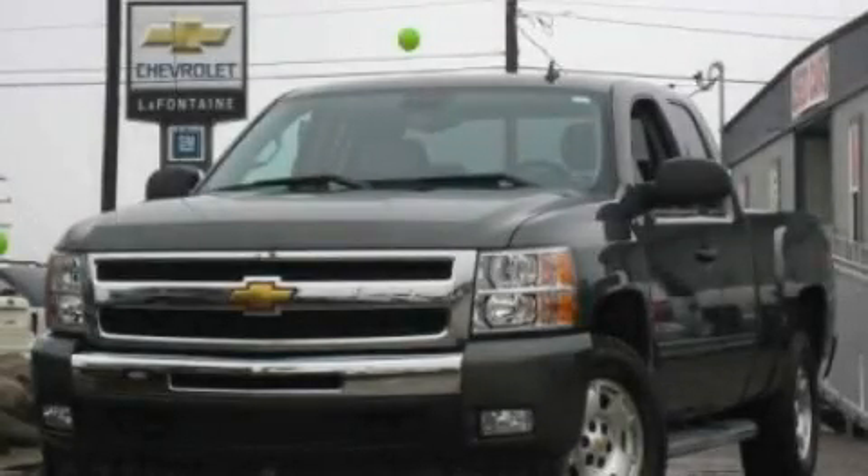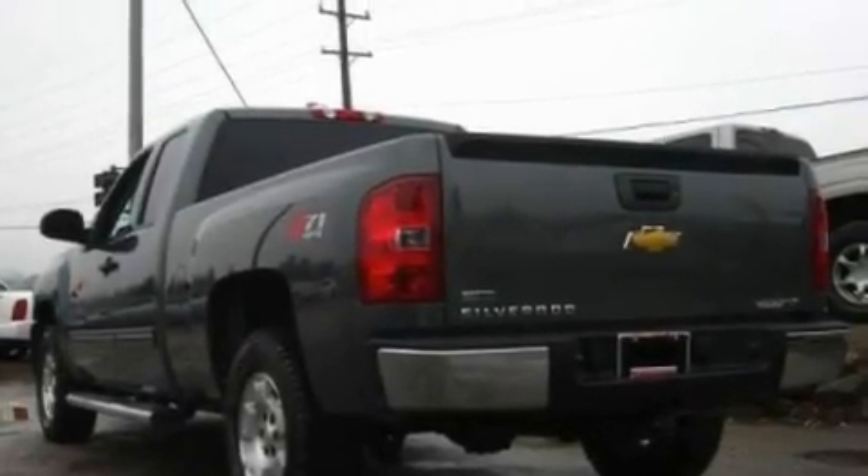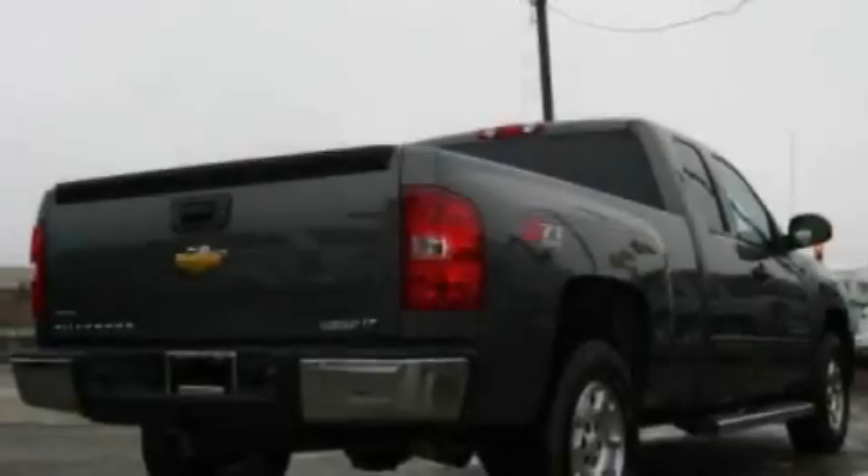This is a 2011 Chevrolet Silverado, made for the job site, the trail, and the town. It has an 8-cylinder engine and an automatic transmission.